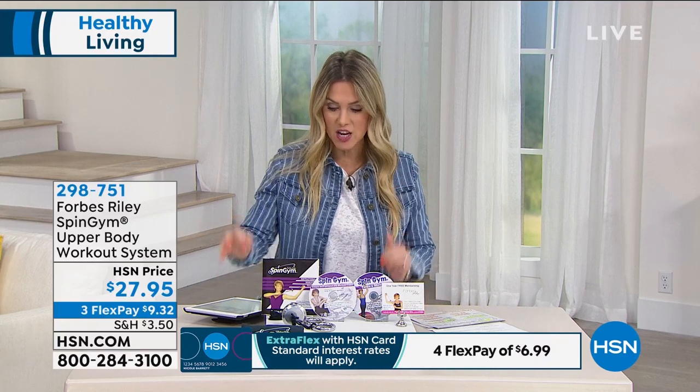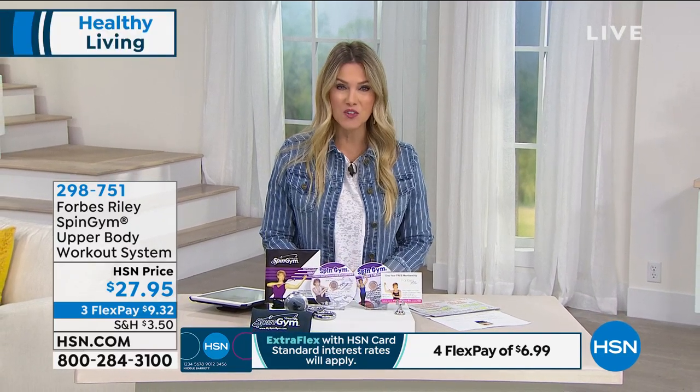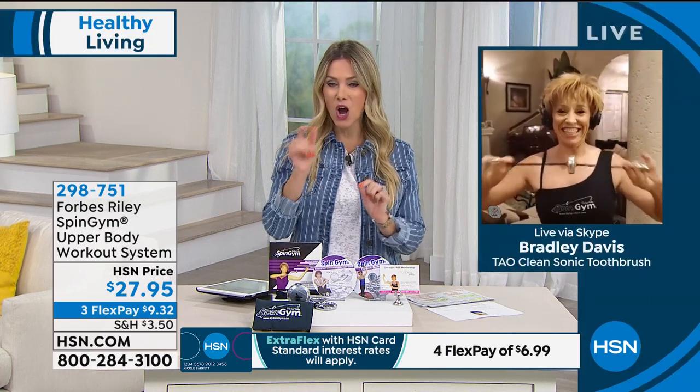It's only $9.32 on a charge card if you'd like to take advantage of FlexPay on any major credit card. The woman who created the Spin Gym — you might recognize her. Her name is Forbes Riley. She's been in the fitness industry for over 30 years, is obviously a TV host and spokesperson, and has been inducted into the Fitness Hall of Fame. This is her key component to arms like this.